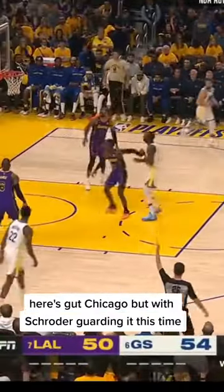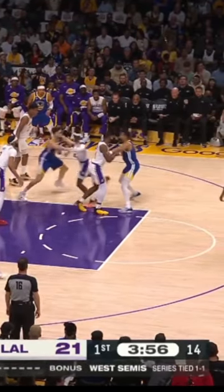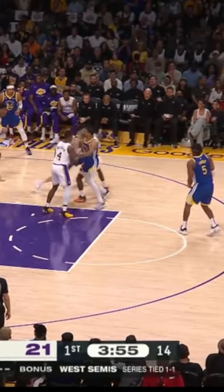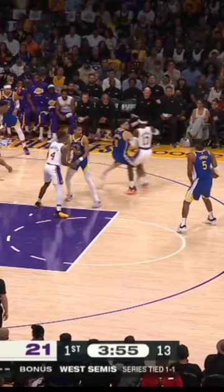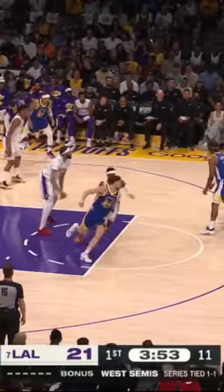Now let's go to Game 3. Here's Gut Chicago, but with Schroeder guarding it this time. Look at Schroeder's hands staying connected to Klay where Rui is trailing. Schroeder gets skinny through that first Jordan Poole screen, and he's still glued to Klay. Klay can't even use the second screen from Draymond for that handoff. Klay has to try and redirect his route, but Schroeder's left hand is way out to cut off any passing angle. This Warriors play is blown up.